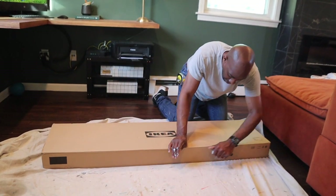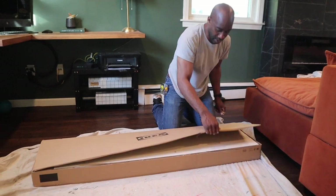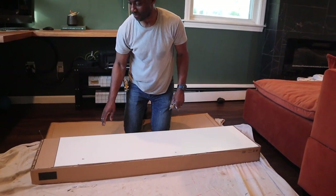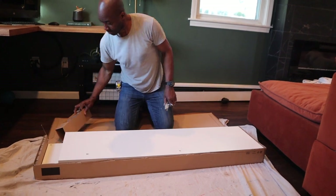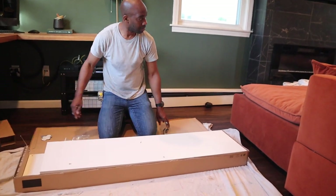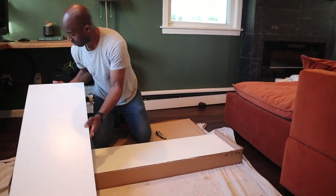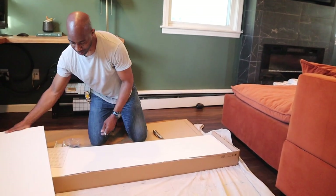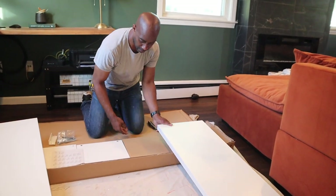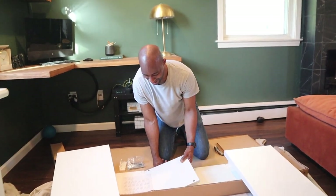Now we're opening up the shelving unit we bought from IKEA. Greg and I looked up different ideas and concepts for Juliana's closet — she has a lot of clothes and a lot of shoes. We wanted the best way to organize inexpensively but still look beautiful. We went with the IKEA Kallax, just like we used in our other video for the TV stand. It holds a lot of weight, it's really good, and it's inexpensive — it's going to look amazing.